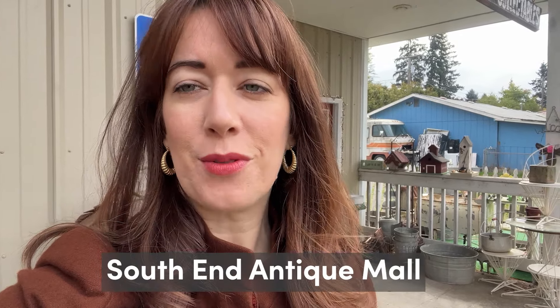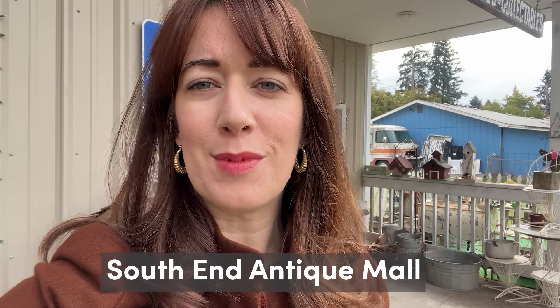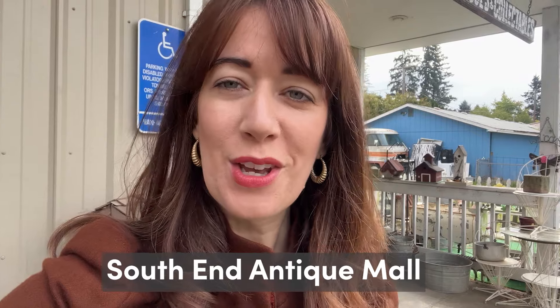I'm in Aurora, Oregon today doing some antiquing. I actually came down here because I was meeting one of you guys who bought a painting from me, so thank you, and decided to do some antiquing while I'm here because it's a great place to shop. The first stop is the South End Antique Mall.